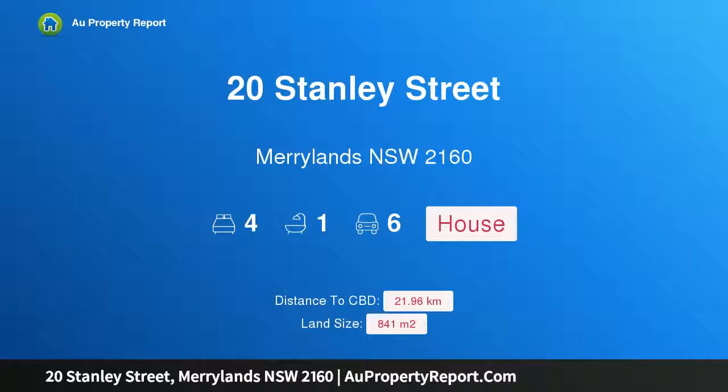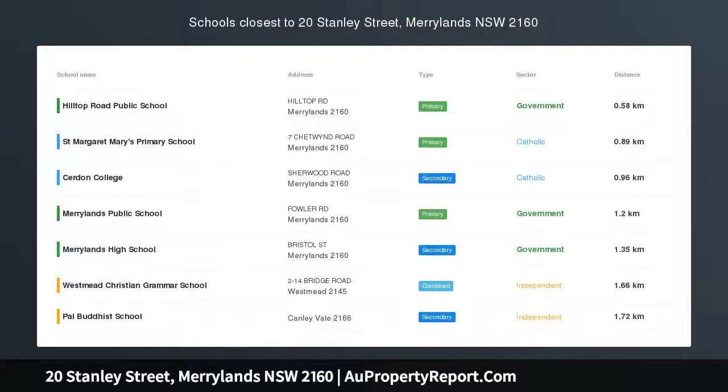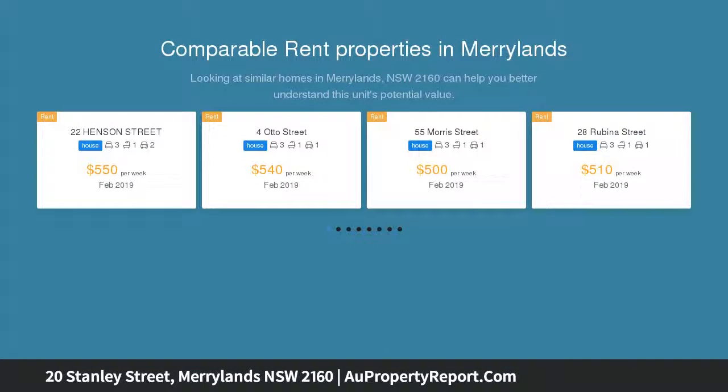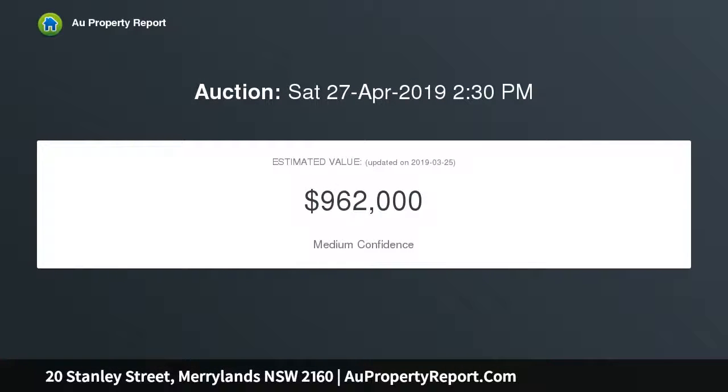Hi, I am glad to introduce 20 Stanley Street, Maryland, New South Wales 2160 — an 841 sqm block located within minutes of Maryland's growing CBD, shopping centre, schools, and train station. Positioned on a large 841 sqm east-facing block, clear of any easements, take advantage of this excellent opportunity.